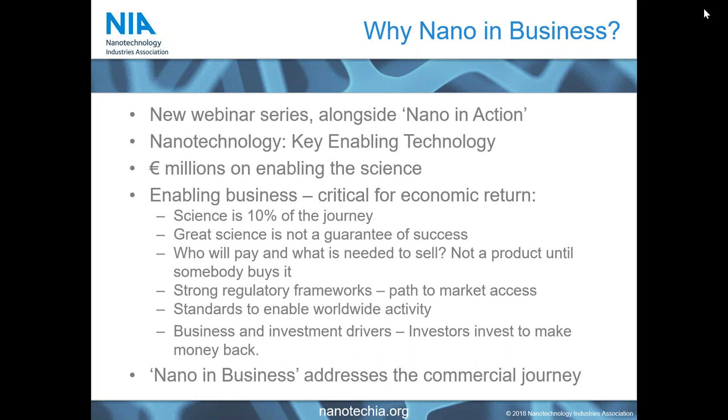What we need to do now is really enable the business, because this is where the economic return will come from the enablement of nanotechnology as a science. For all of you involved in commercial development of technologies and materials, you will know that science is the beginning of the journey, not the end. All great companies start with great science, but great science does not always make a great company.